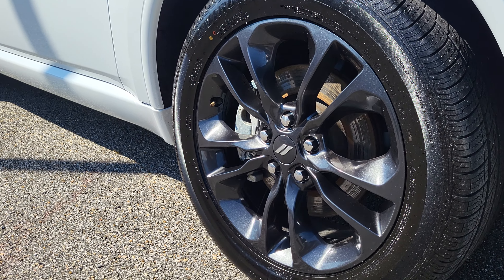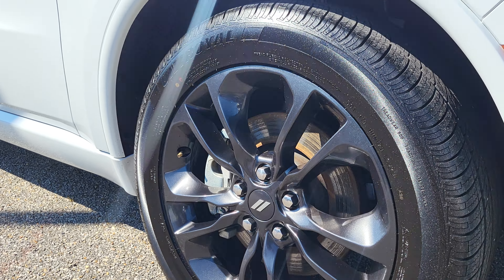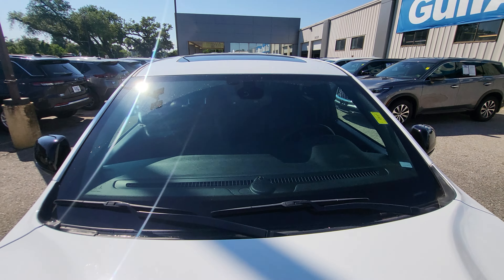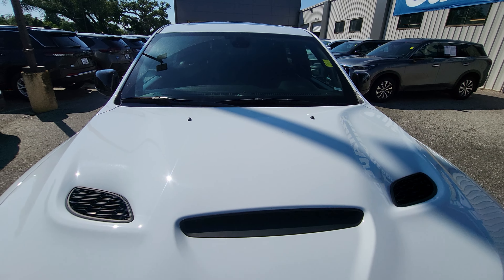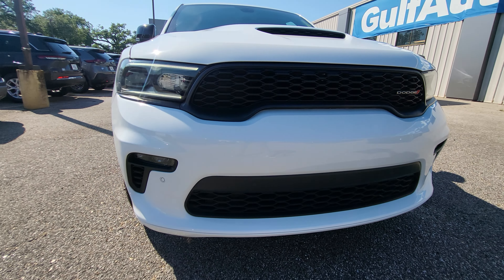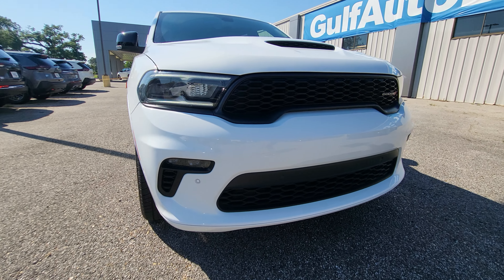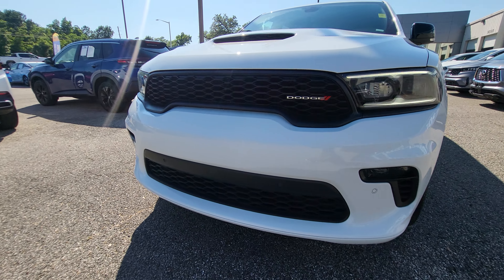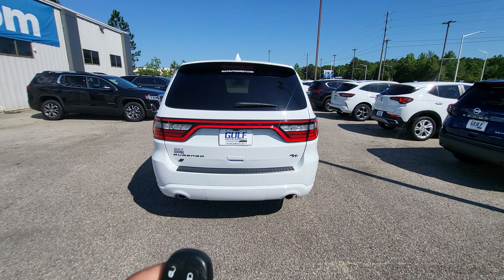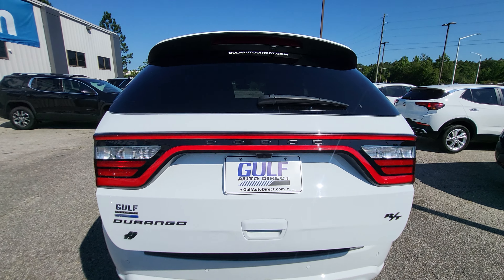Everything looks good on the wheels — haven't really noticed any curb rash or anything like that. Up top you see it does have the sunroof, and as we come down the hood of the vehicle, very nice look up front. Everything down here looks very clean.